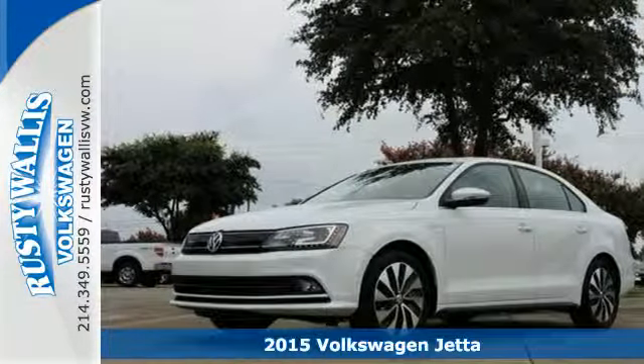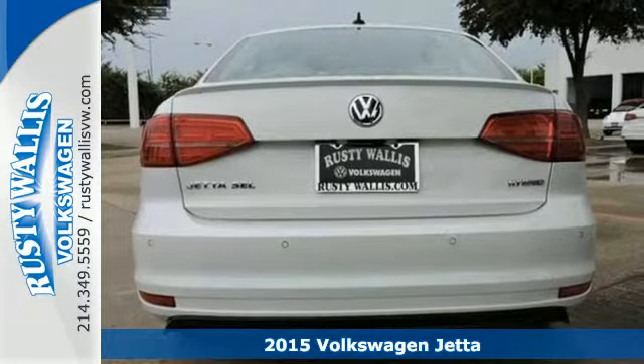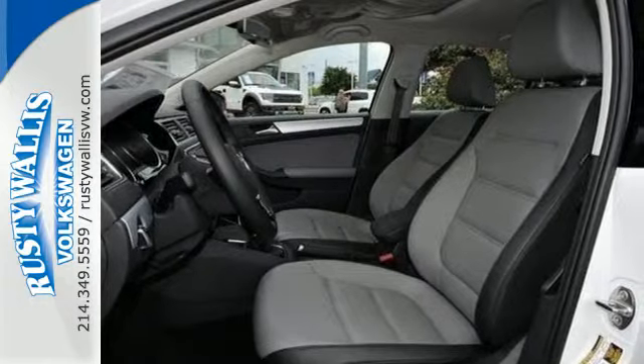It's a 2015 Volkswagen Jetta Hybrid. Turbocharged yet eco-friendly, this is a true marriage of fun and efficiency. Feel safe and secure behind the wheel of this top safety pick.